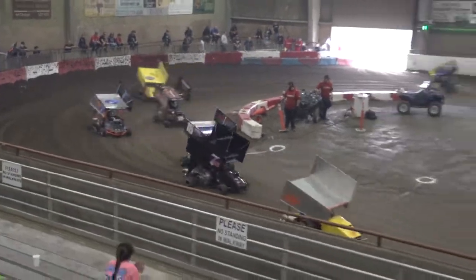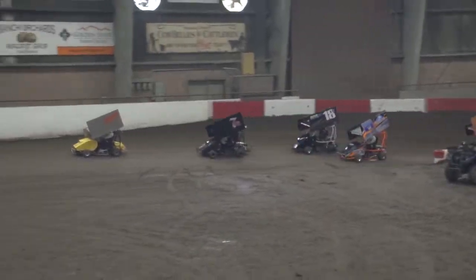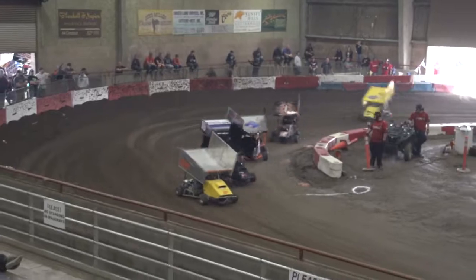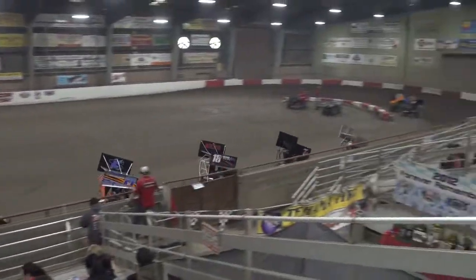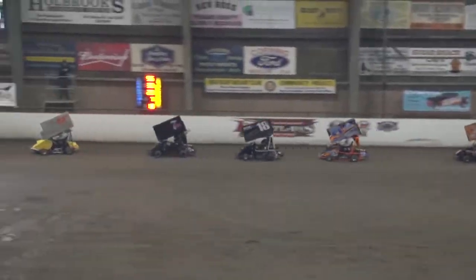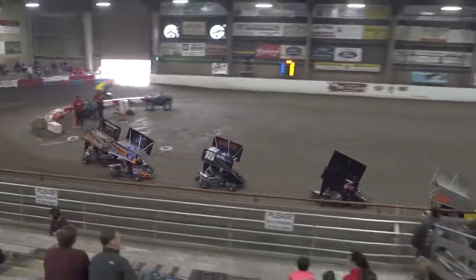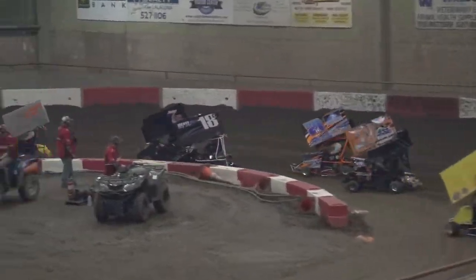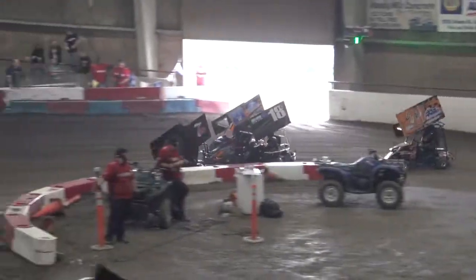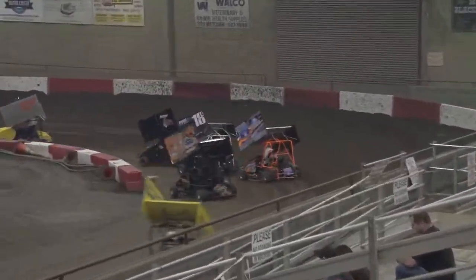Here comes Colby Fox once again — he looks to the inside out of turn four. How about Colby Horne in that sixth spot? Looks like he's found something on that bottom side of the speedway. The battle for the transfer spot is heating up as Dustin Heath is kind of holding up the 7S of Brent Bozzo, allowing Colby Fox to get to the inside. Now here comes Colby Horne on the outside of Fox — they adore each other a little bit in turns three and four.